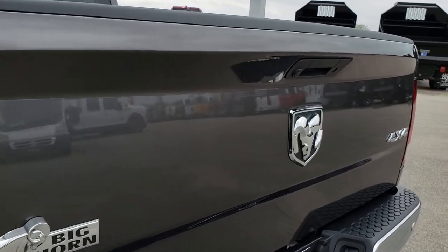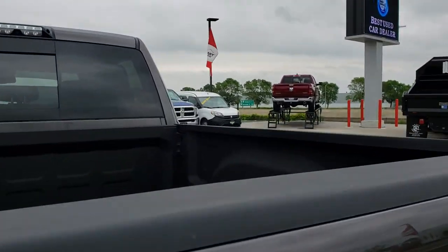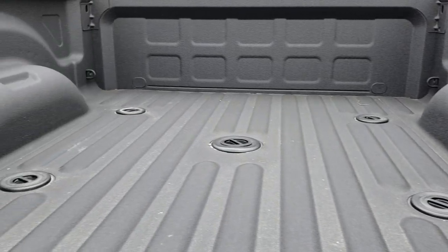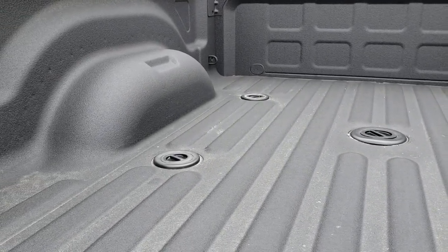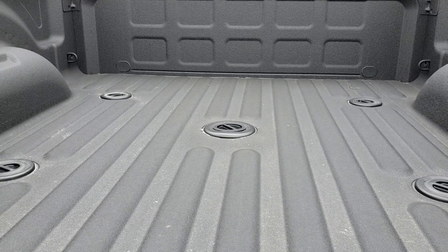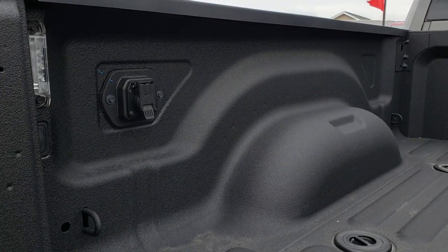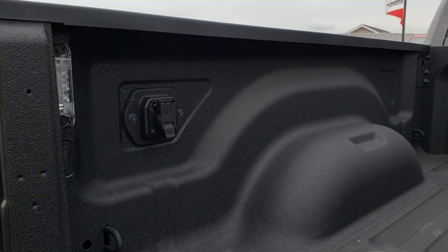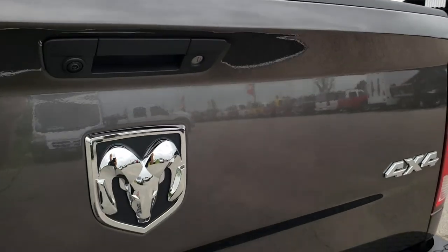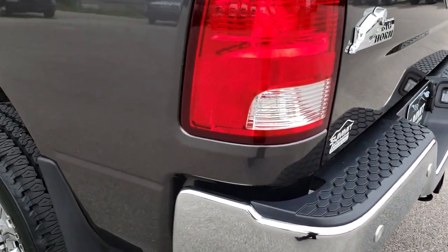Back tailgate is in excellent condition, no dents or dings on that. This truck has the factory spray-in bed liner. It also has the fifth wheel prep package and gooseneck prep package. It also has the electric brake wiring in back, and the LED bed lighting — very, very clean back here, no dents or dings. Full towing package of course on the back with the receiver hitch and 4-pin and 7-pin wiring.